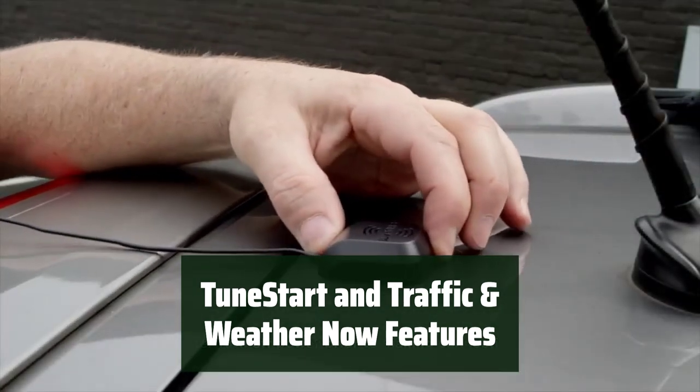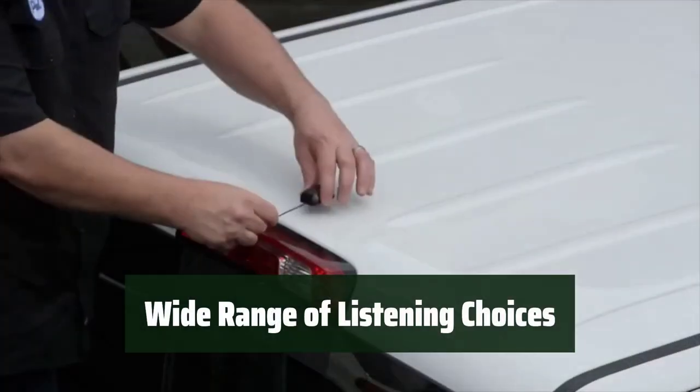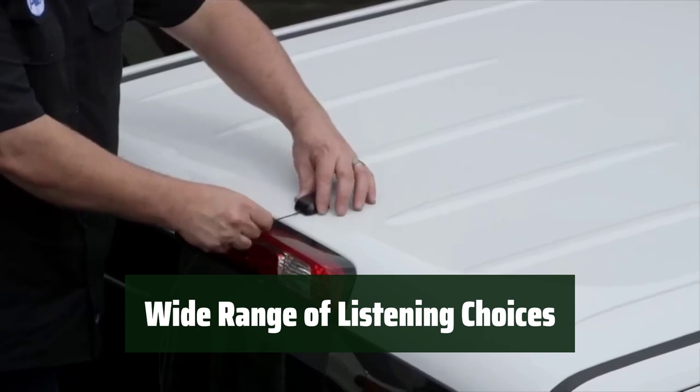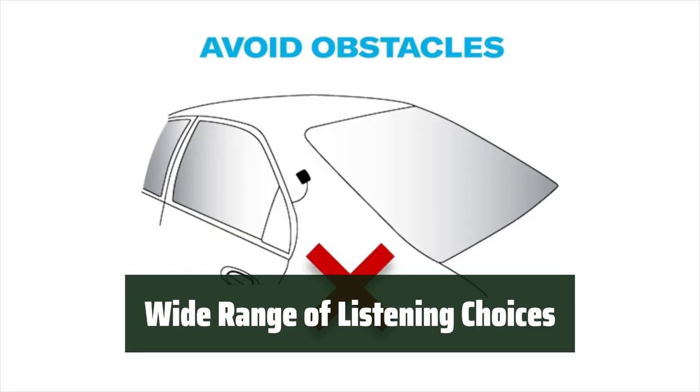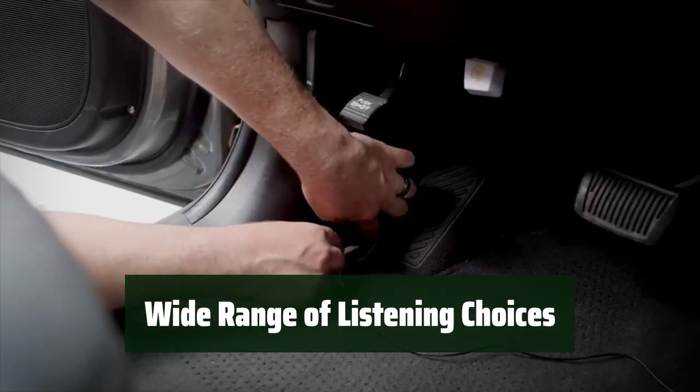Hear a mix of songs from your favorite channels and get alerts when a favorite song, artist, or team is playing. Experience exclusive entertainment options and dedicated channels from popular artists, offering a wide range of listening choices. Upgrade your car audio experience with the Sirius XM Satellite Radio Tuner.